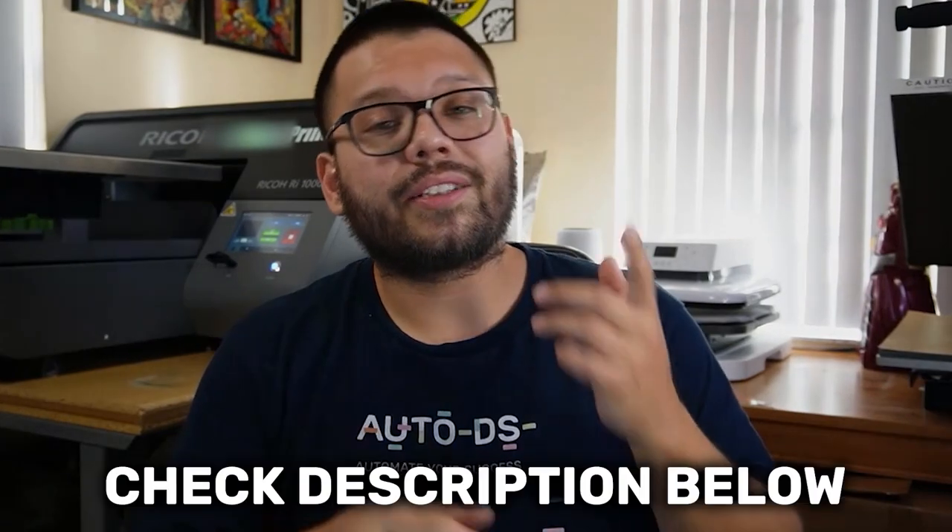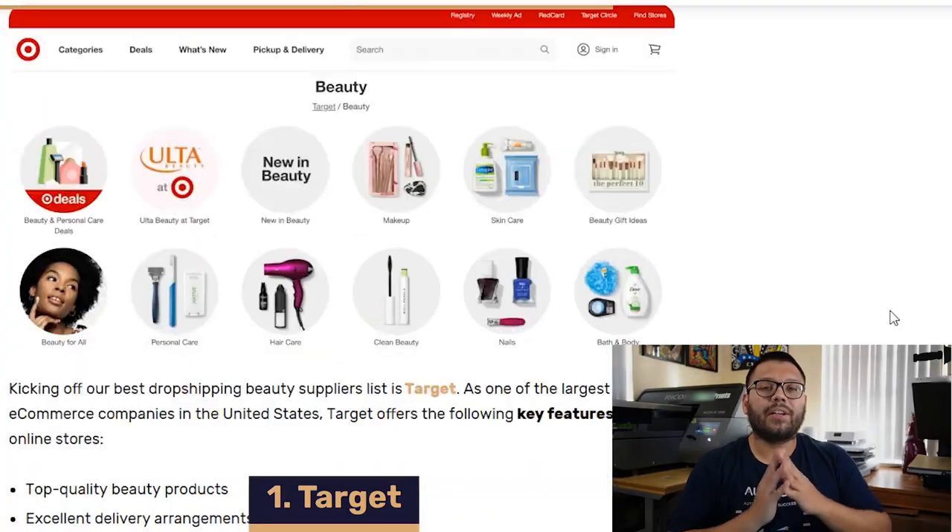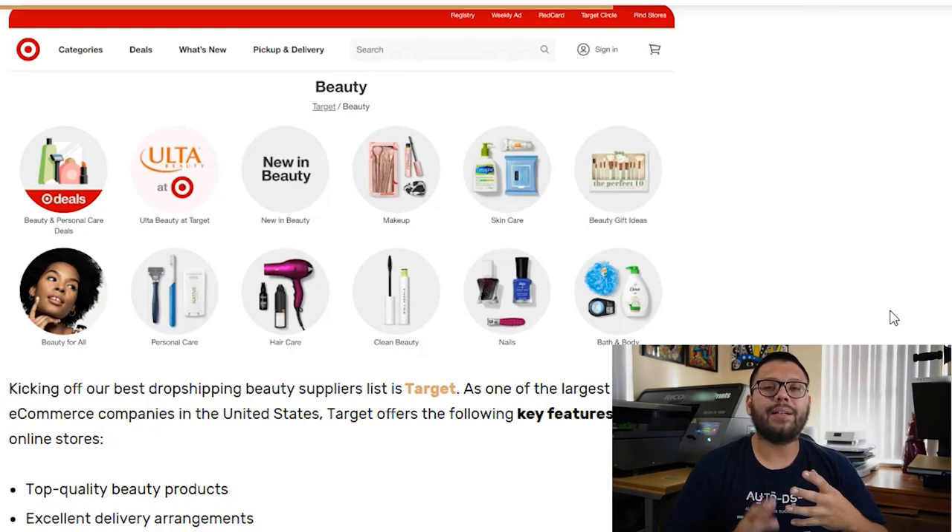Now that we know some of the best beauty products to add to our dropshipping stores, let's find out where to source them. Our first best beauty dropshipping supplier is Target. Target has some top quality products and a very unique membership program where you can earn rewards. With over 45 warehouses, they also have super fast shipping and offer free two-day shipping for orders over $35. Their membership program is called the Red Card, and with it you're able to save 5% upon checkout, plus a rewards program to gain extra savings with specific items.